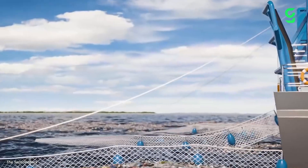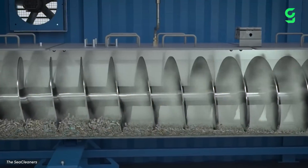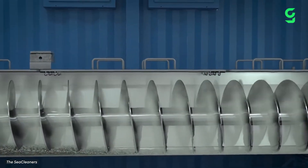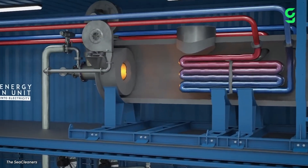After picking up plastic debris using nets, a conveying system, and two separate modules, the waste is separated and then converted into energy through a treatment plant. A vaporizing system heats the plastic up to super-high temperatures, which degrades it into much smaller molecules. This produces a synthetic gas that can be reused as electricity.